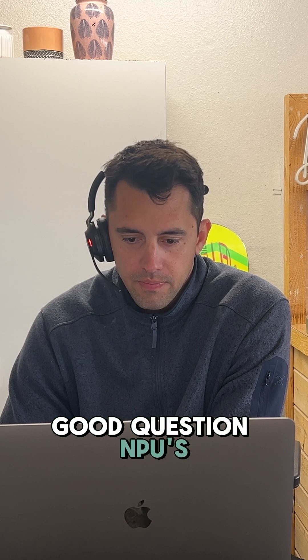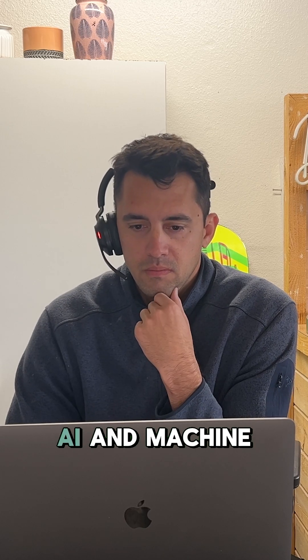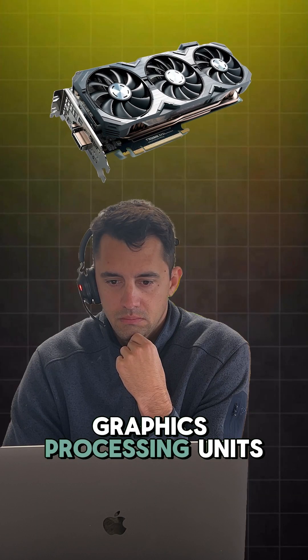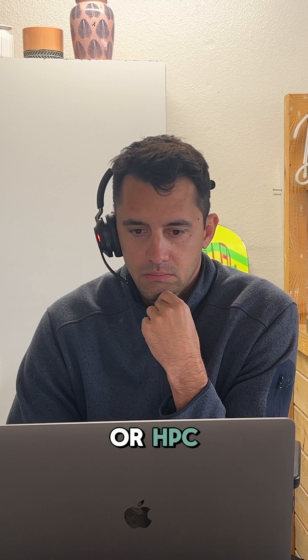Yeah, good question. NPUs, or neural processing units, are specialized for AI and machine learning tasks. They're good for handling lots of parallel computations efficiently. GPUs, or graphics processing units, are also used for AI and high-performance computing, or HPC.